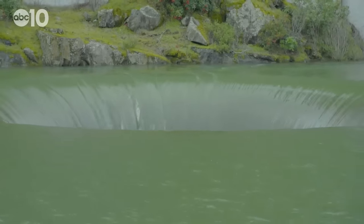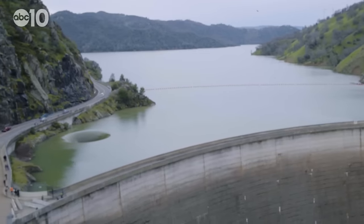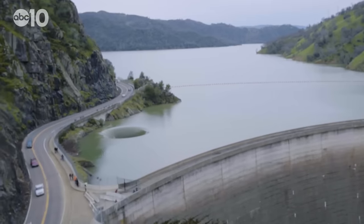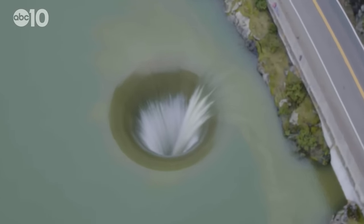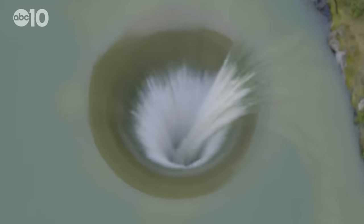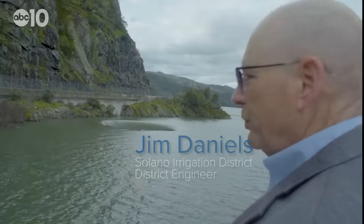This watery vortex may look like something out of science fiction, but it is really just a big drain for the Monticello Dam. When the lake level rises above 440 feet, water starts spilling into the hole. It's all curved, so you have the least resistance for the water to go down the Glory Hole, and it's very efficient.